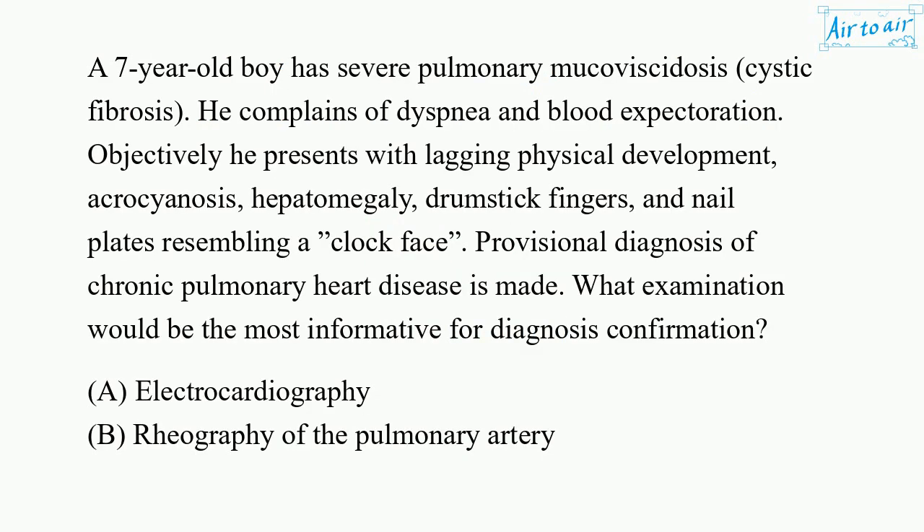A seven-year-old boy has severe pulmonary mucovisidosis — cystic fibrosis. He complains of dyspnea and blood expectoration. Objectively he presents with lagging physical development, acrocyanosis, hepatomegaly, drumstick fingers, and nail plates resembling a clock face. A provisional diagnosis of chronic pulmonary heart disease is made.